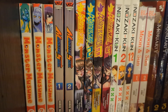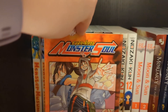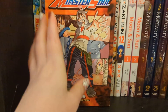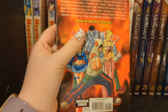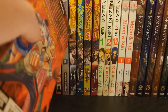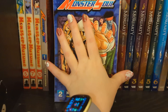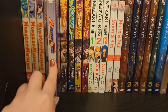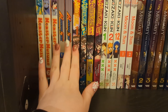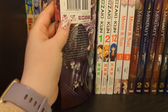We have Monster Soul volumes one and two, which is complete - a two-volume series by the creator of Fairy Tail. It's kind of about a group of monsters out and about trying to have fun and not get into trouble. It's not too bad - it could have maybe gone to five volumes, but actually not too bad, especially since I got them both secondhand for a good price.